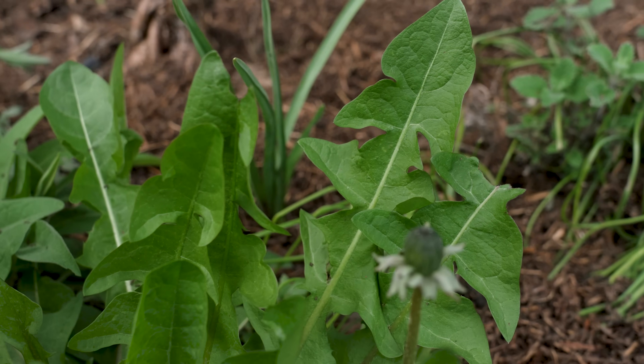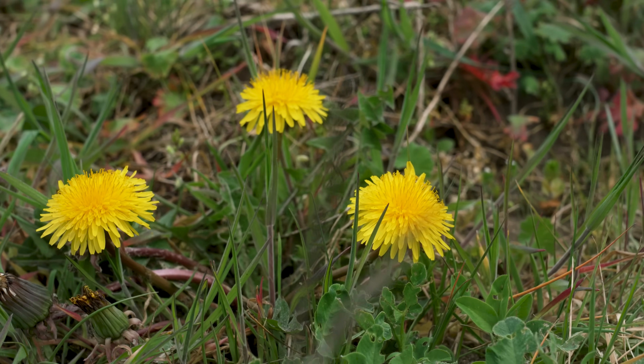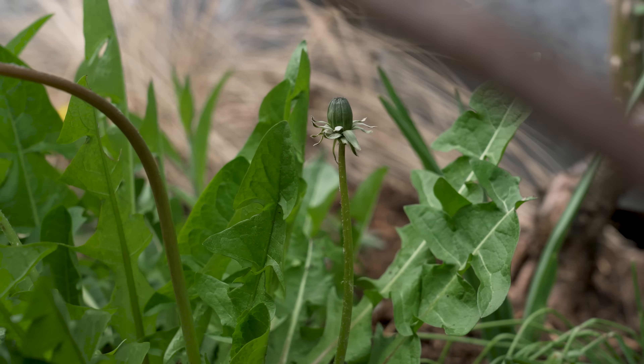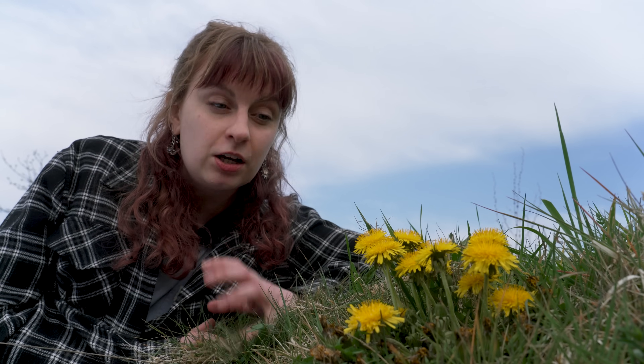The botanical name for dandelion is Taraxacum, and botanists have identified over 200 micro species of Taraxacum in the UK. To tell them apart, however, you do need to look really closely.